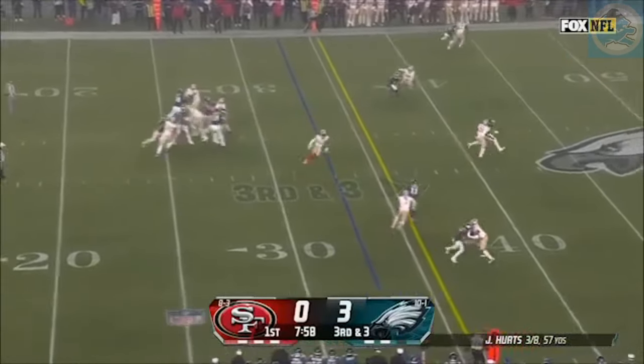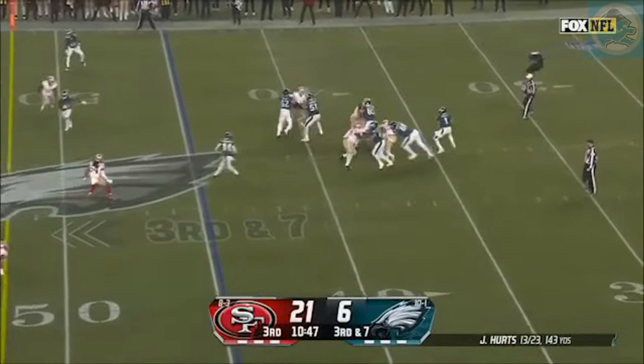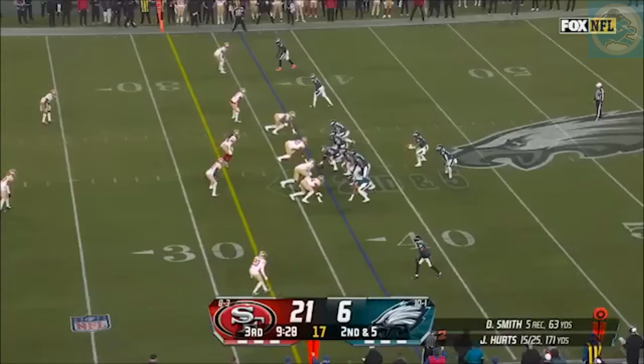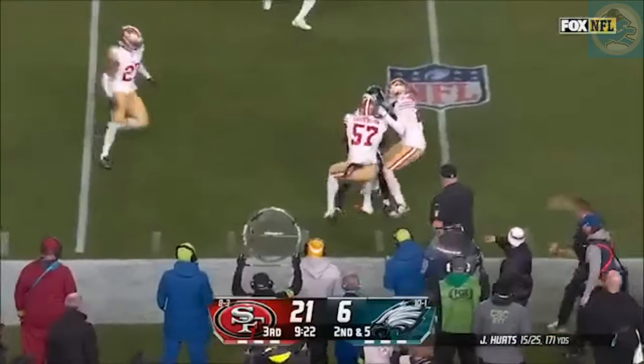Hurts — four man rush, quick throw. Brown on the slant — has it again. Big gain for A.J. Brown across midfield. Hurts — looking downfield — throws, caught — A.J. Brown. He is an elite player. Second down — quick throw over your side. Smith again has another first down inside the 25.